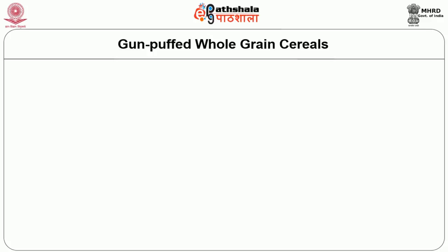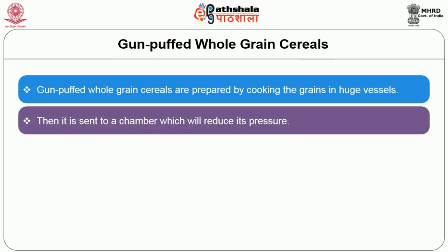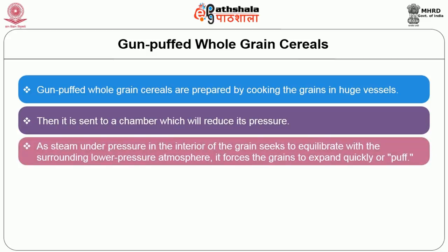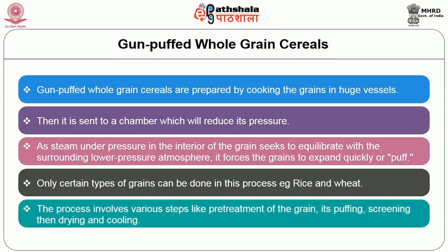Another popular way of producing cereal is by puffing. Gun puffed whole grain cereals are prepared by cooking the grain in huge vessels, then sending it to a chamber which reduces pressure. As steam under pressure inside the grain seeks to equilibrate with the surrounding lower pressure atmosphere, it causes the grain to expand quickly or puff. Only certain grains like rice and wheat can be used in this process. The steps involve pre-treatment, puffing, screening, drying, and cooling.